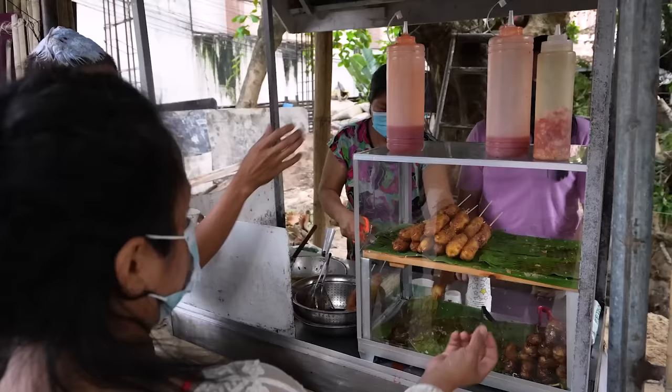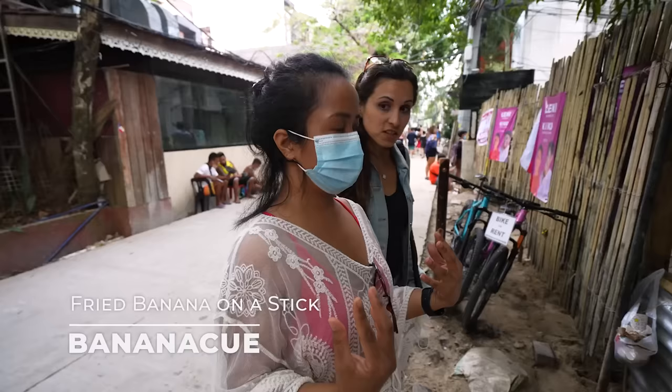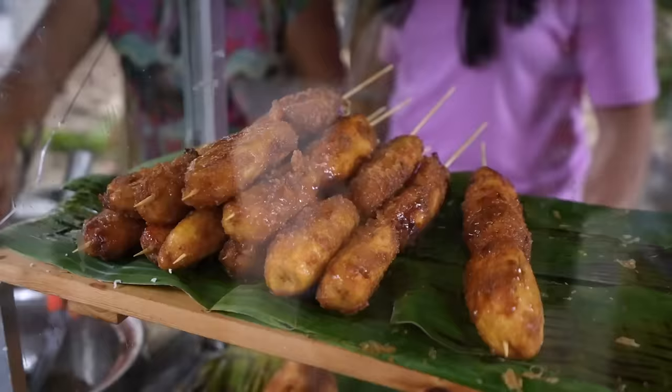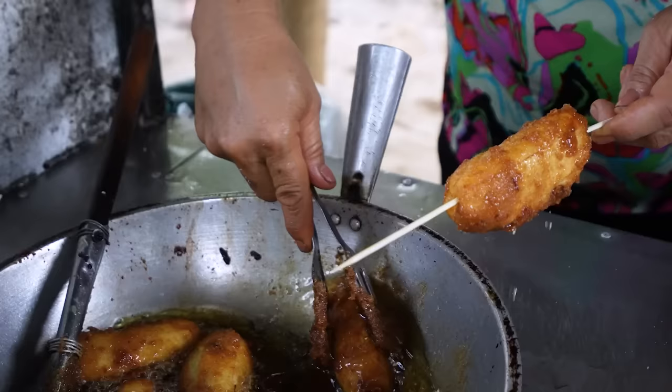This is another traditional merienda or snack during the afternoon. So this is banana cue — banana coated with sugar. Caramelized banana. Greg had already kind of told me about that, but he's excited too. This one's fresh. How much is it? 15 pesos.